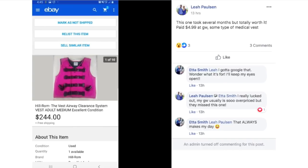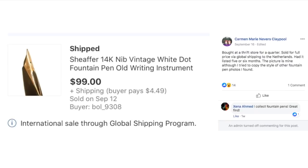Leah said this one took several months but was totally worth it — paid $4.99 at Goodwill for some type of medical vests.